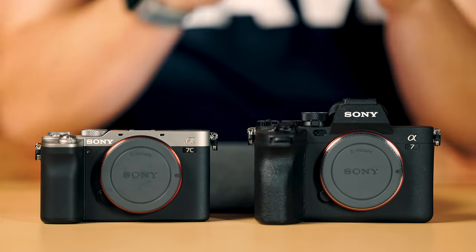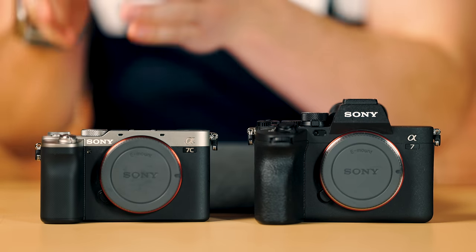Jared Polin, FroKnowsPhoto.com, and this is a comparison between the Sony A7IV and the Sony A7CII. In this video, I'm going to help you decide which one might be the right one for you, depending on what you're looking to do with your photography or videography.